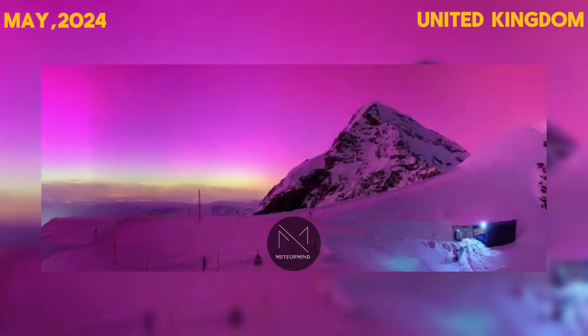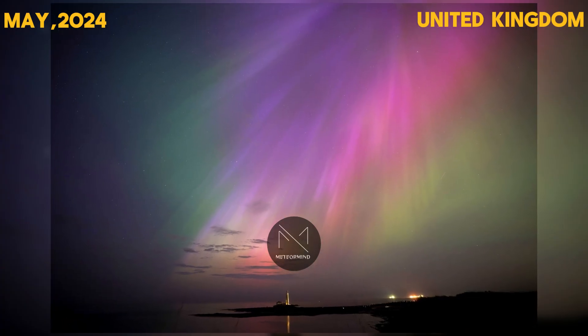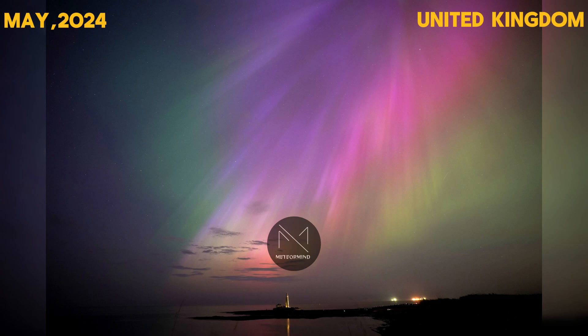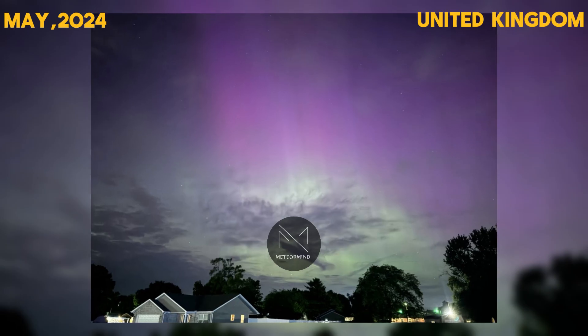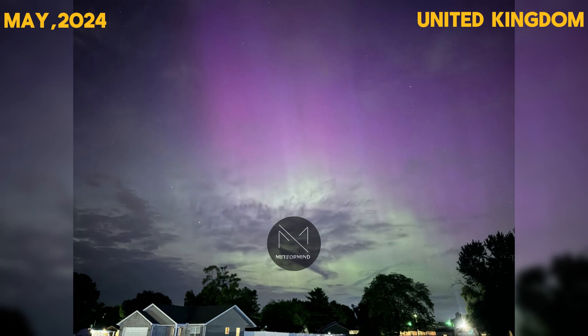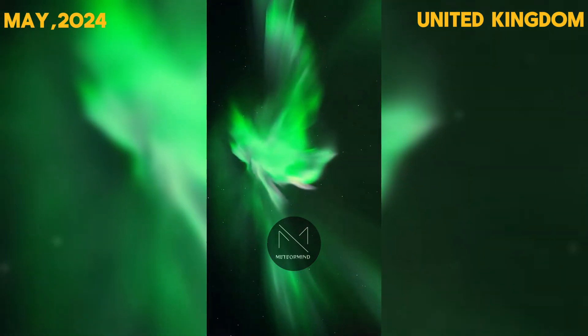In the United Kingdom, the most powerful solar storm in almost 20 years was expected to hit Earth, making the Northern Lights possibly visible across the entire UK. The auroras often appear as a whitish glow initially, but with luck, they transform into technicolor, wobbling rays of light.